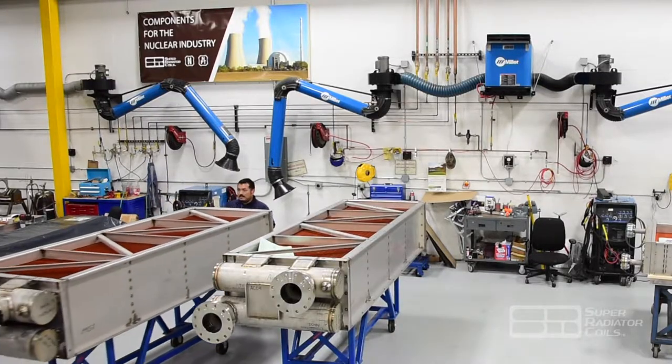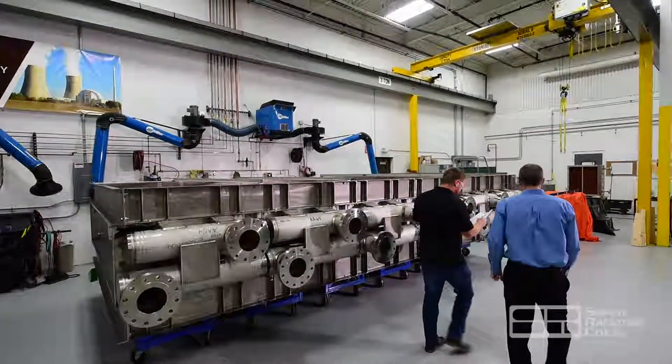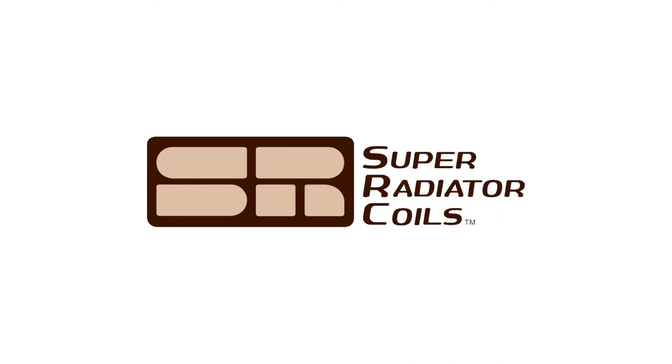From a simple cooling coil to complex heat exchangers and coolers, we strive to provide solid and cost-effective solutions for every customer, every time.